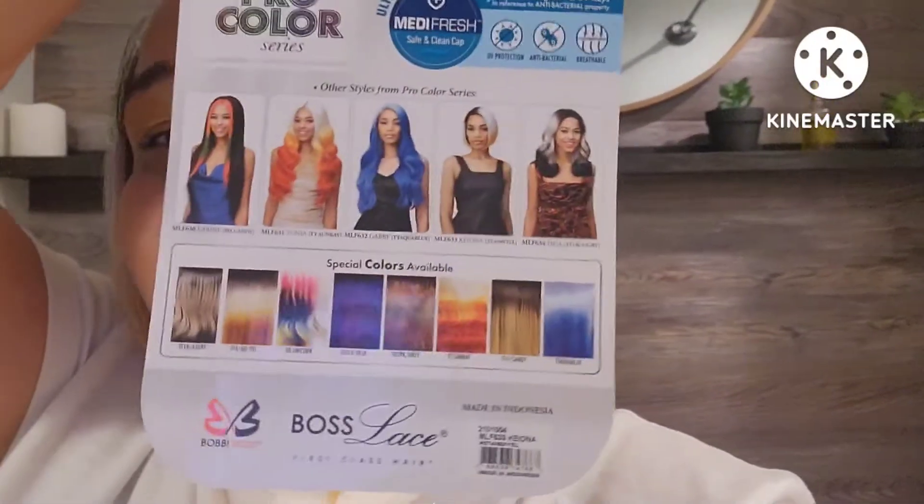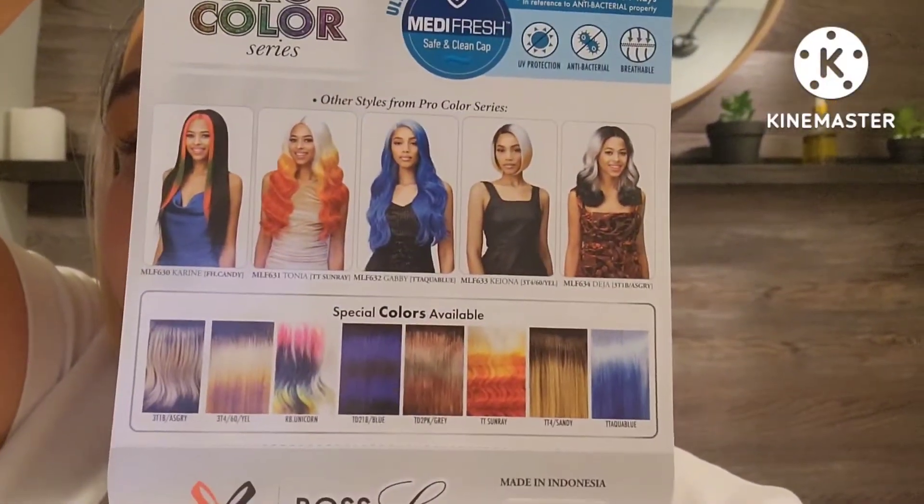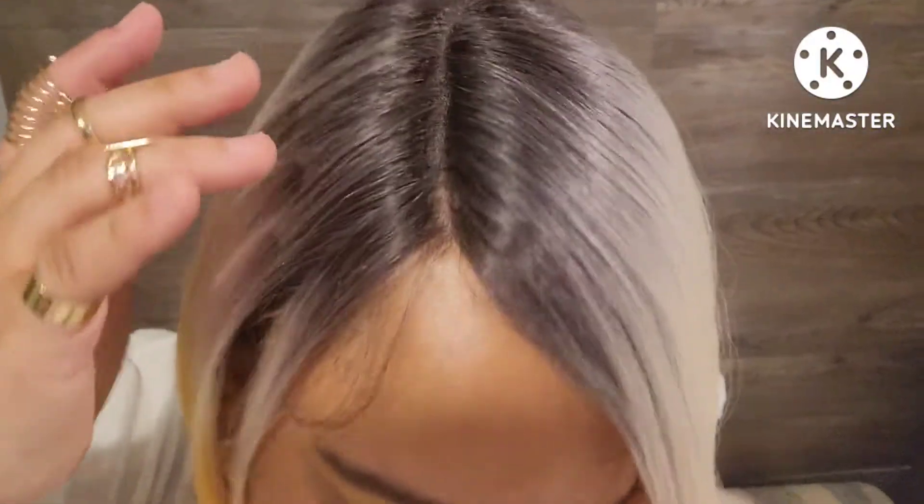These are the plethora of colors that you can choose from on the back of the stock card. This is the said wig that the model has on her head. Cap construction is a regular cap with the Made It Fresh cap, two combs in the front, one comb in the back, adjustable straps. The lace wasn't ear to ear, but it goes from right above one ear to the other — enough lace to cut. It comes with baby hairs as well, though I don't have them because I don't think I need them.